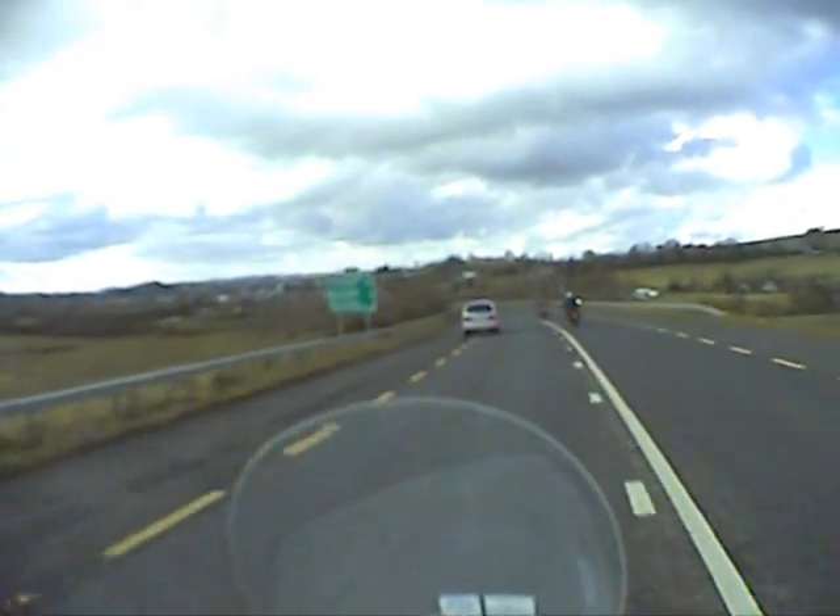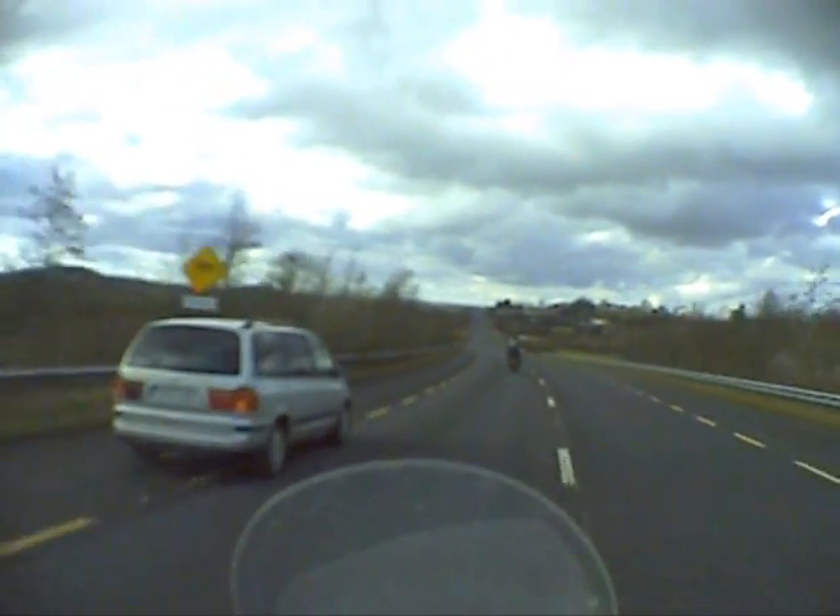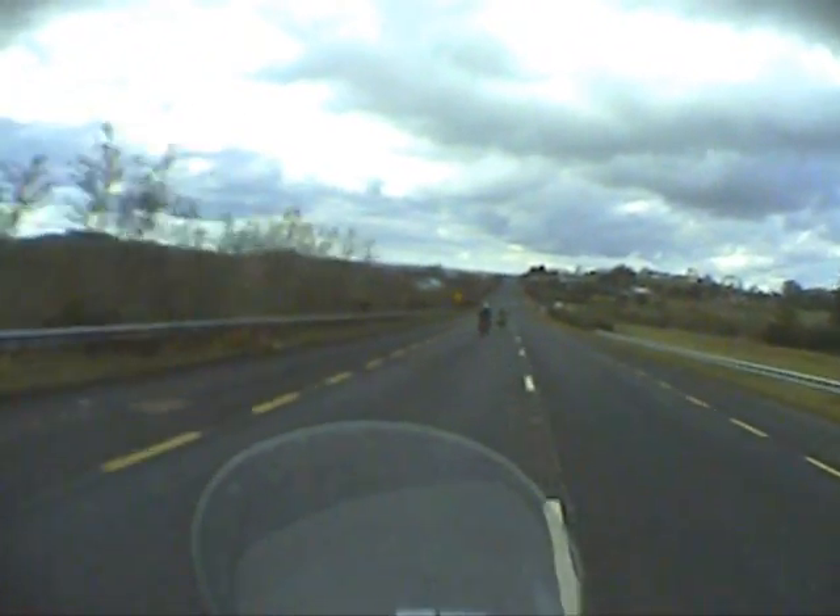We've had a great day on the bikes and now it's time to head back to Caldwell for the night, where there's a drink at the bar with my name on it — the first of many before the night is over.